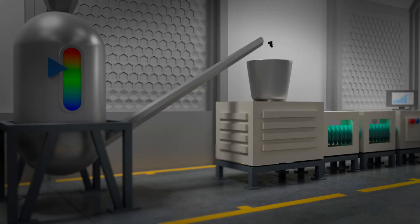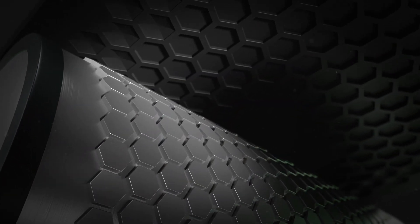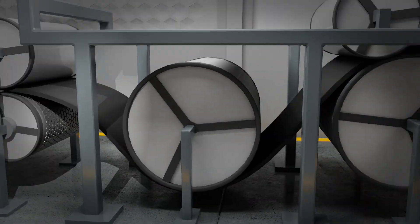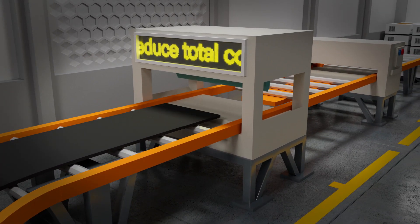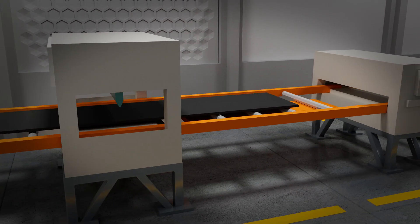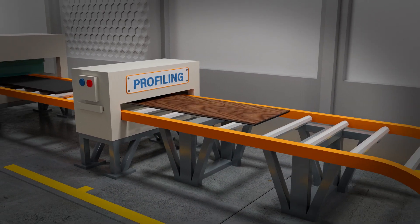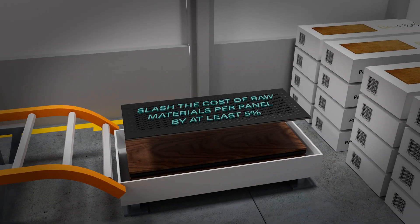Materials are heated and thermoformed. A roller makes impressions into the back side of the panel, making it significantly lighter. This reduces the total core materials used by up to 20%, and slashes the cost of raw materials per panel during production by at least 5%.